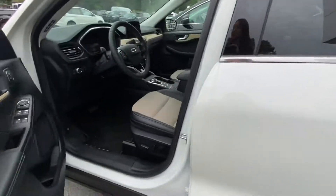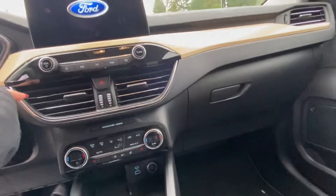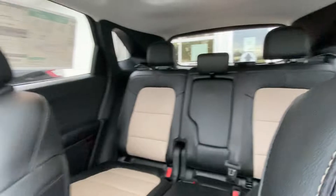But this gets 2.2 litres per 100k, so essentially nothing. It's not full electric, but it is a plug-in hybrid electric vehicle, and it really does not use much fuel at all. 2.2 litres per 100k is essentially nothing.